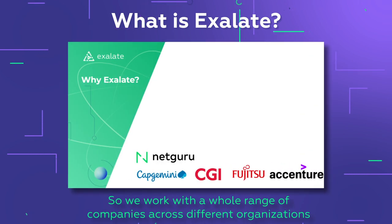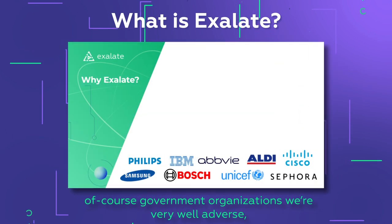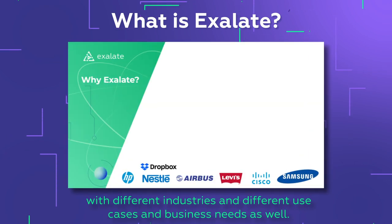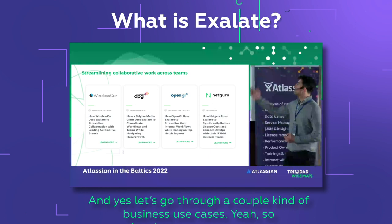We work with a whole range of companies across different organizations and sectors, including government organizations, and we're well-versed with different industries and business needs. We have over 3,000 installs on the Atlassian Marketplace.